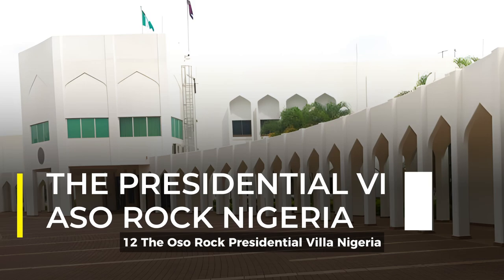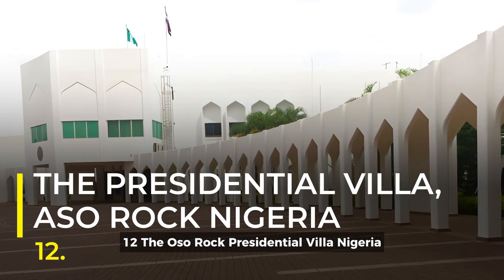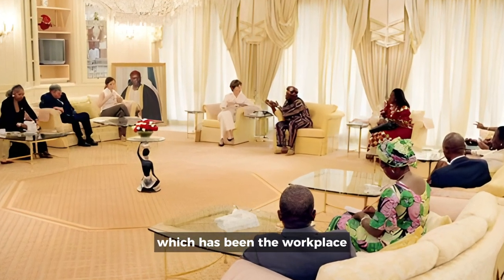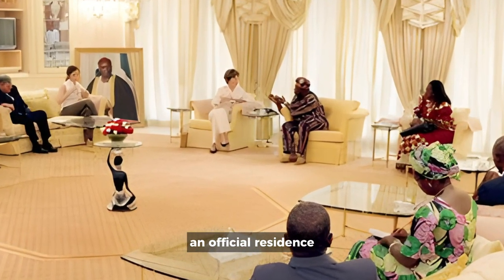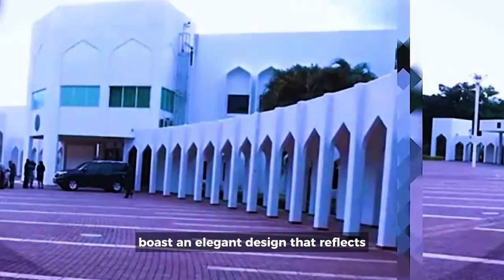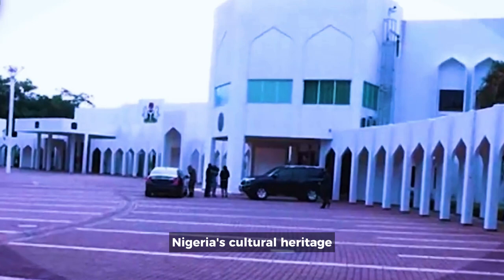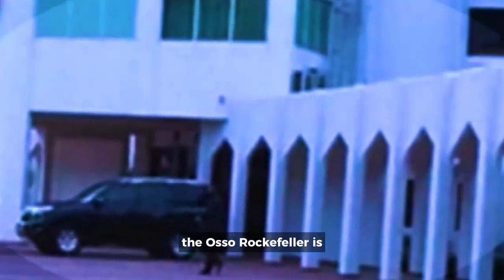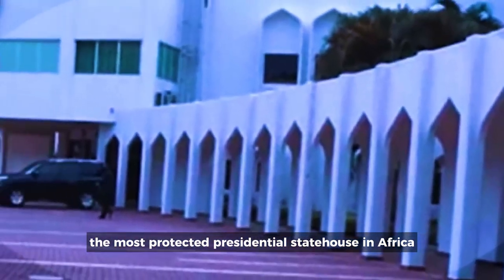12. The Aso Rock Presidential Villa, Nigeria. Nestled within lush greenery, the Aso Villa, which has been the workplace and official residence of the President of Nigeria since 1991, boasts an elegant design that reflects Nigeria's cultural heritage. Located at Yakubu Gowan Crescent, the Aso Rock Villa is the most protected presidential state house in Africa.